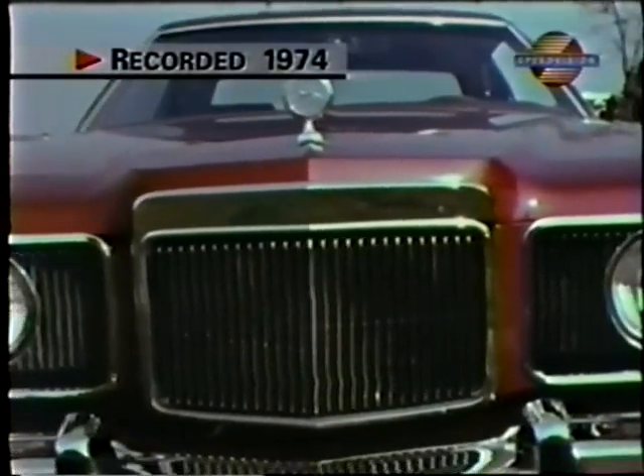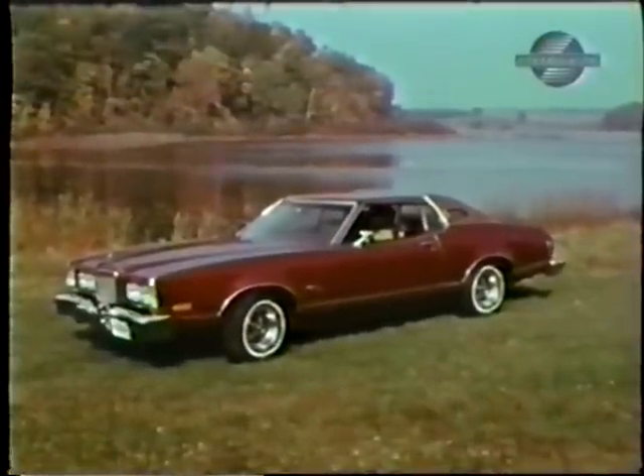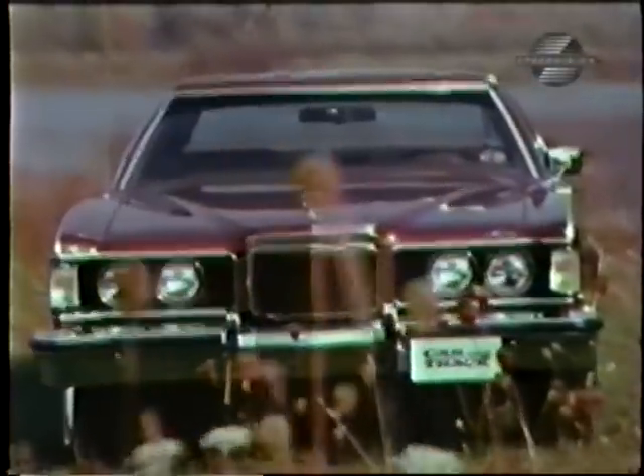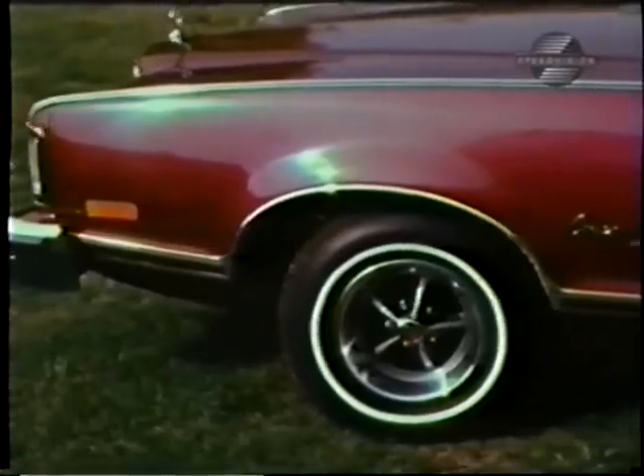The nameplate said Mercury Cougar — that's why we knew it wasn't a T-Bird or a Montego. Whatever happened to the posh, jazzy little pony car? Well, it obviously fell into the Ford calorie tank and fattened up, like so many entries from the Ford stable.